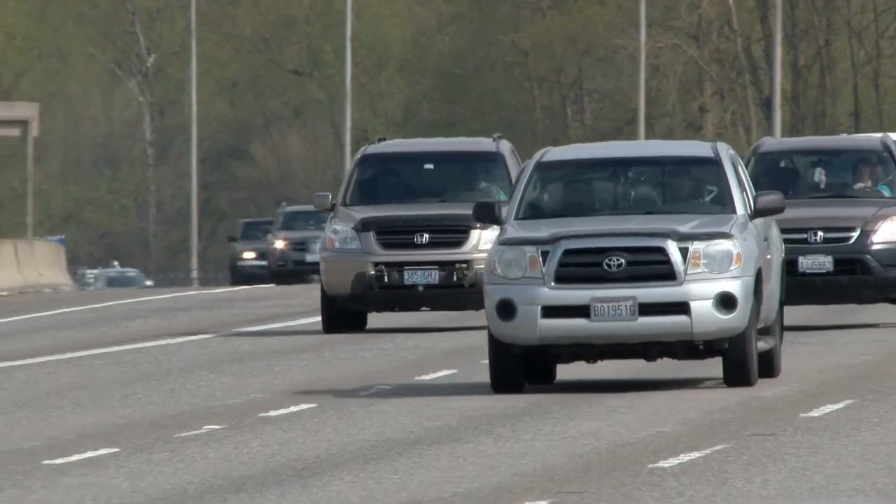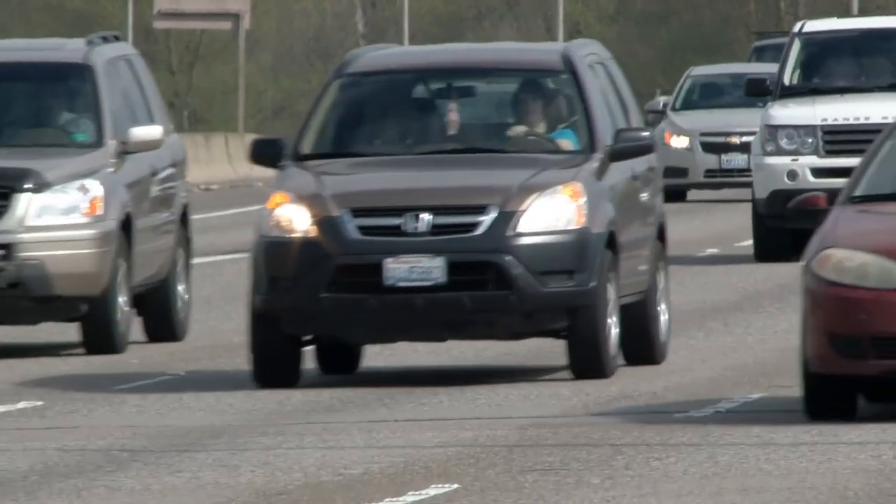Hey, Andy here. You ever watch a slick car commercial and wonder what inspired the shape of certain vehicles? Why they evolved the way they did? Why a coupe is called a coupe and why does it have an E at the end? Well, ponder no more, my friends, because I'm about to run down almost all the different vehicle types and help you decide what works best for you.